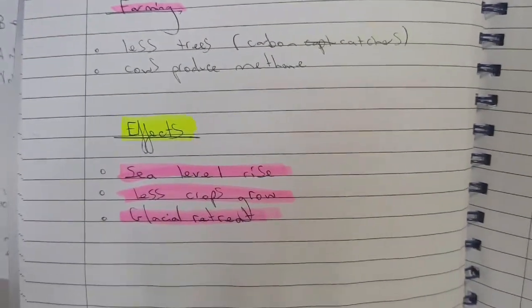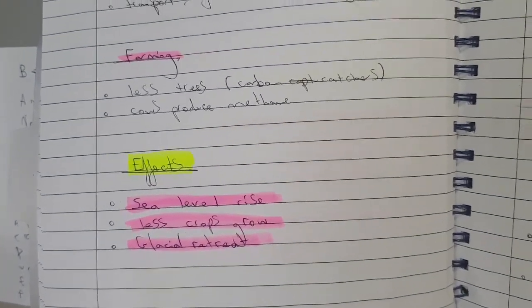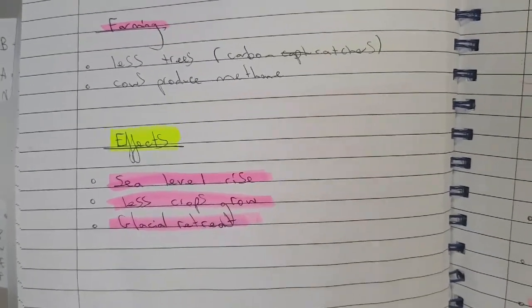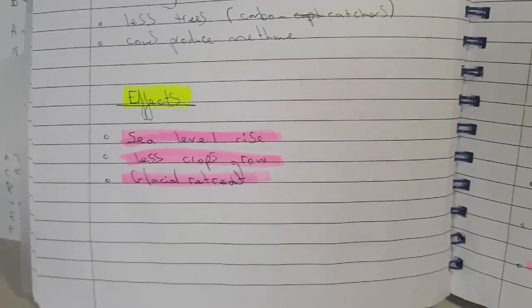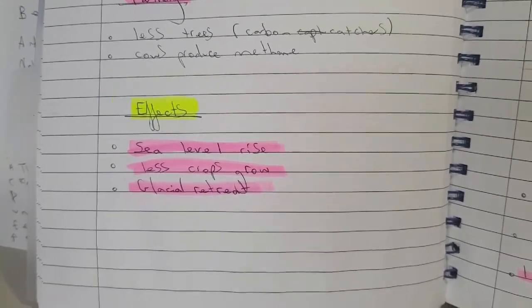The effects of global warming: sea levels are rising because the polar ice caps are melting, which is why polar bears are going extinct. Fewer crops will grow because conditions will be more extreme. Glacial retreat is also occurring.